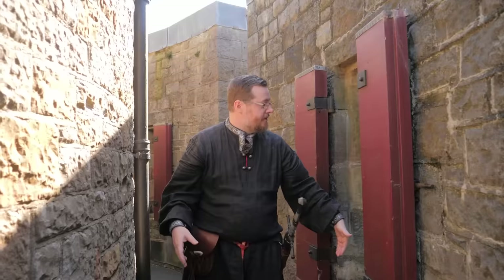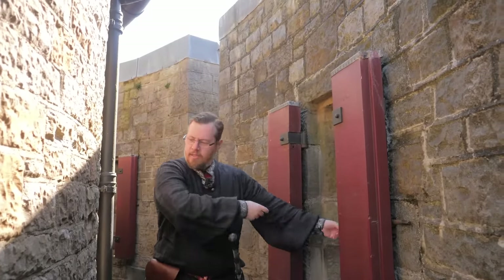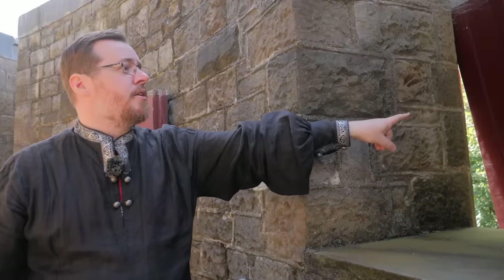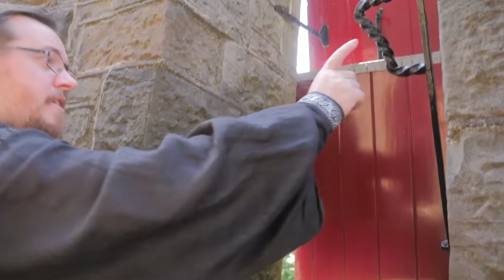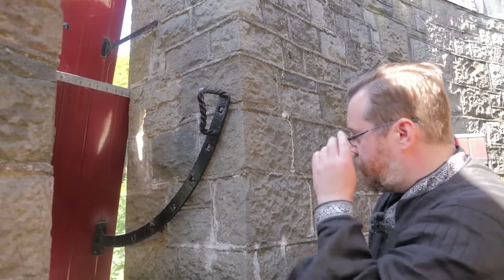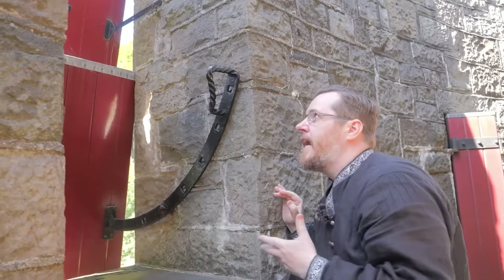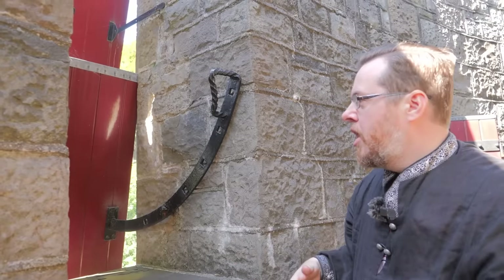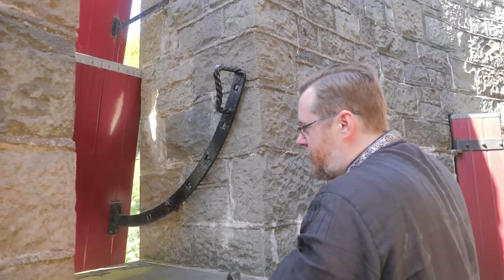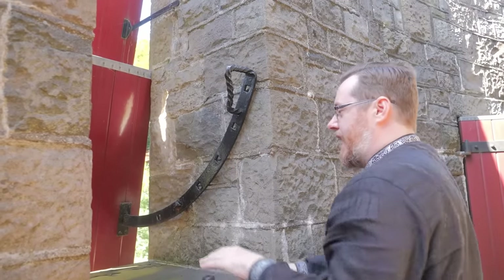You saw this tower from the outside — well, this is what it's like on the inside. Big arrow loops with room for a full draw on a bow, and of course the big wooden shutters on the inside. I'm not sure if this is how it was done — this looks like cast iron. If you could make this from forged iron, something like this could possibly work. In the period, shutters most likely just had a wooden lever you'd push forward and hook to get the angle out.